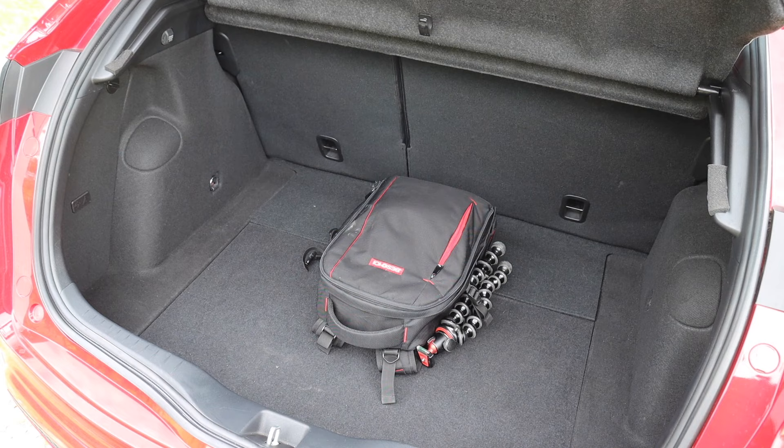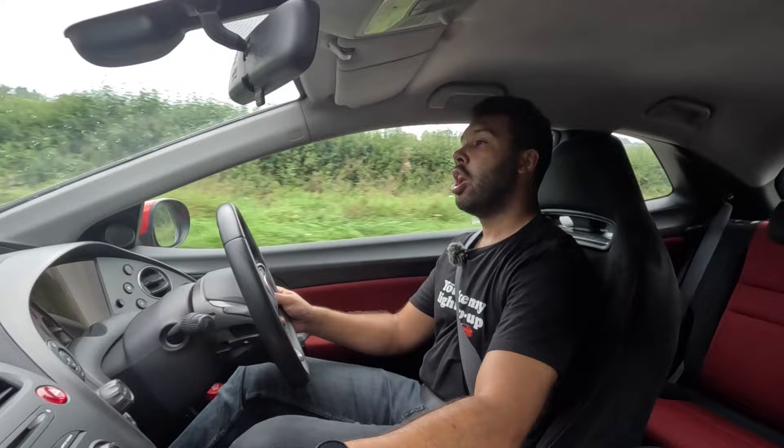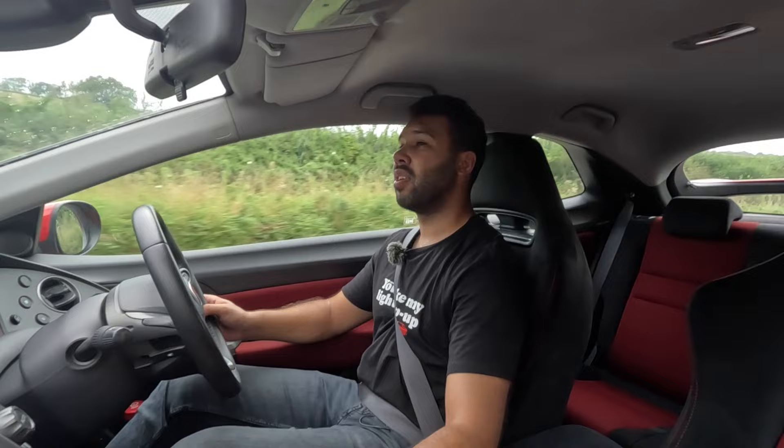Despite some of my negative thoughts on this car, there may be some of you still thinking you want to own one. You may be wondering how much you should be looking to pay. If you're happy with a higher mileage example, you can get one for under £4,000 if you work hard enough. If you want a more pristine example, of course you'll need to pay more money.